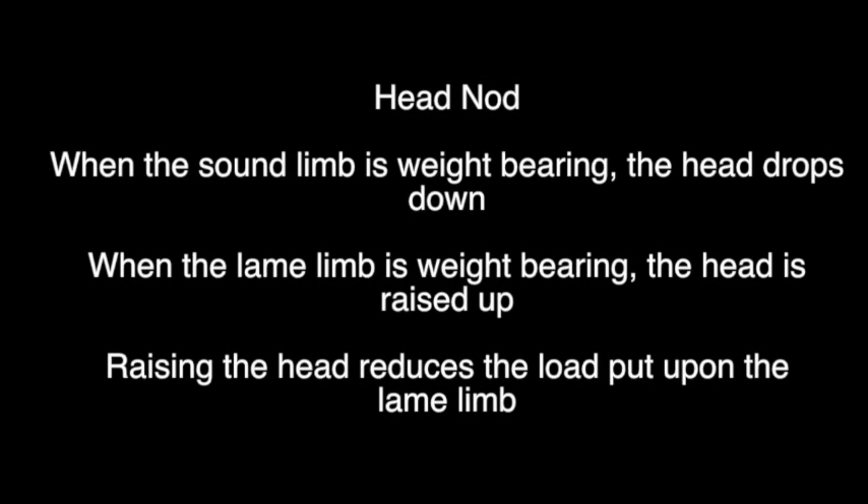Forelimb lameness. The head nod is a cardinal sign of forelimb lameness. When the sound limb is weight-bearing, the head drops down. When the lame limb is weight-bearing, the head is raised up. Raising the head reduces the load that is put upon the lame limb.